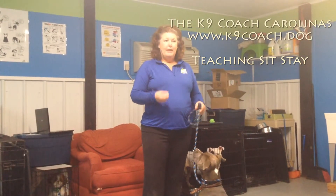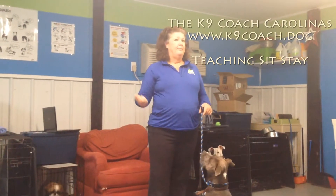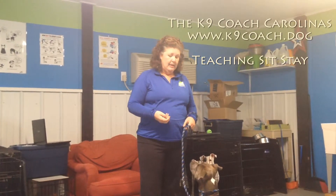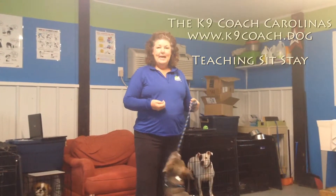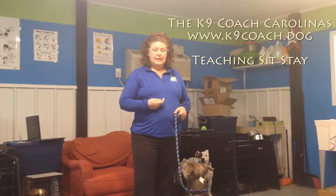A lot of dogs will plop their bottom on the ground, and as soon as you reward them, they're up and moving again. So a sit isn't very good unless they can hold that for some extended period of time. You'll want them to sit calmly when greeting friendly strangers, at the vet's office when you're trying to check out and pay the bill, or while the vet needs to examine them. There are a lot of reasons the stay is important in everyday life skills.